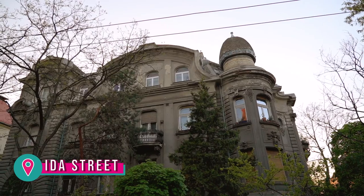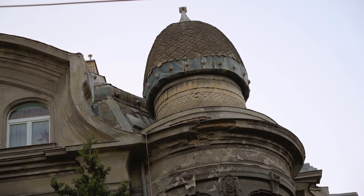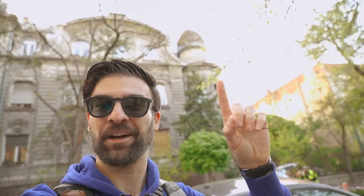Now we have reached our final building for today, which is this one right behind me. What's really interesting about that dome up there is that the reason it's shaped like that is because the owner was actually a hat maker — so it's supposed to look like a hat. How funny is that?